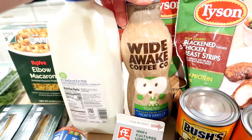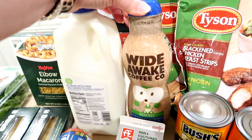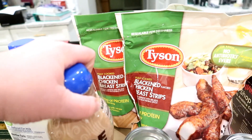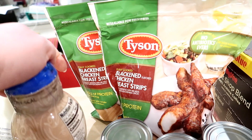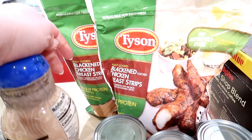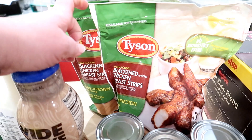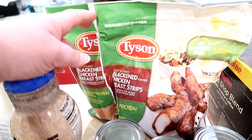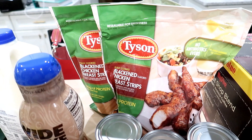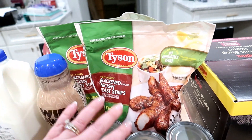I also got the sugar-free French vanilla coffee creamer — this was free with that deal I got along with the coffee, which was awesome. Then they had Tyson blackened chicken strips on sale. These are normally around $10 and they were on sale for $7.99 so I went ahead and got two bags. These are pretty healthy and they make a great lunch especially when I'm pressed for time — I just throw them in the air fryer and have them with a salad or dip them in ranch dressing. They're really delicious, I would highly recommend them.